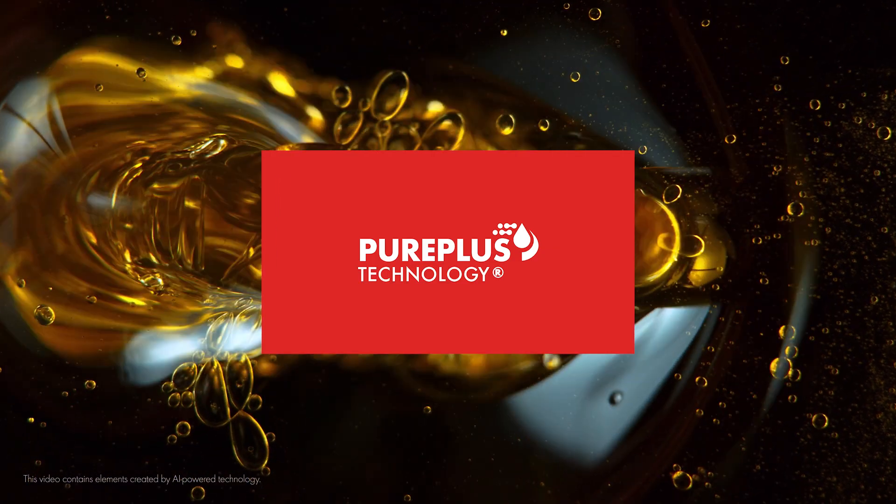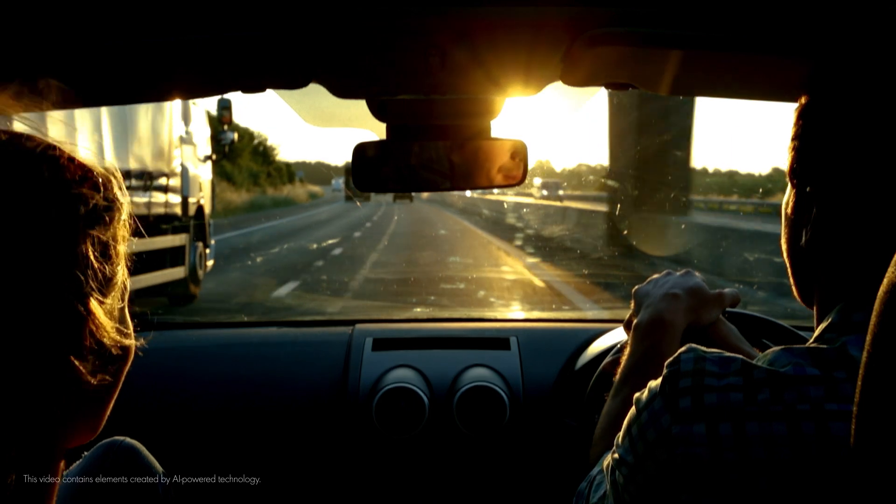Welcome to this video on what makes Shell Helix Ultra Oil stand out as our most premium lubricant. Let's learn how Pure Plus technology gives your customers an exceptional driving experience.